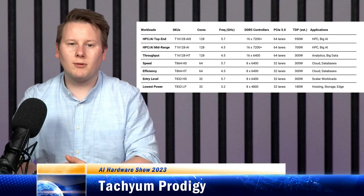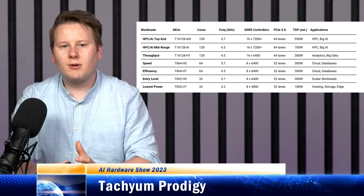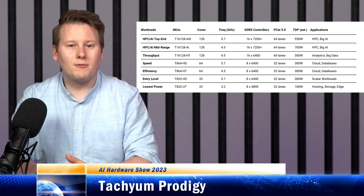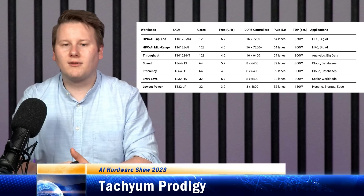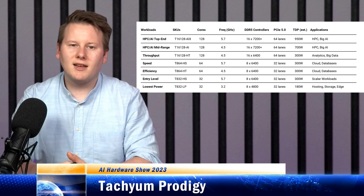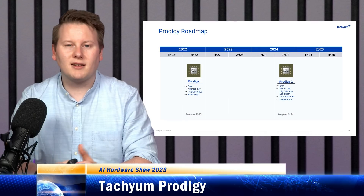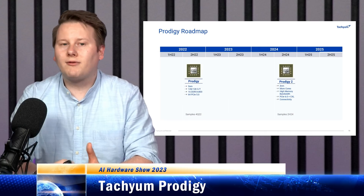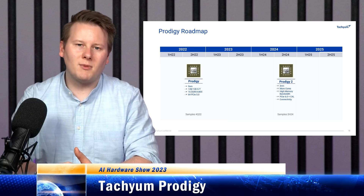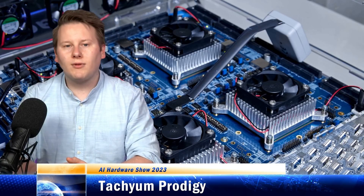Having that much memory bandwidth — DDR5-7200 across 12 channels is almost one terabyte per second — is going to be very important for AI workloads where you're hitting the memory limit in the roofline model. We're not sure exactly when this chip is going to come out. Tachium is in the process of building it out; they already have FPGA systems for testing for customers. They're also going through some legal issues based on some of their IP suppliers from that 2018 design, but things are moving forward.